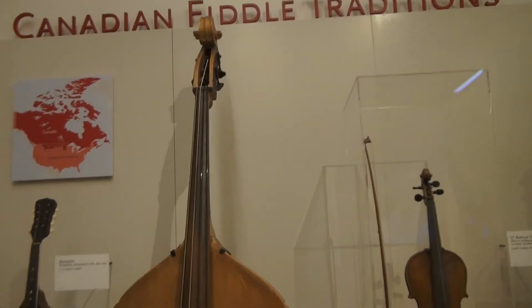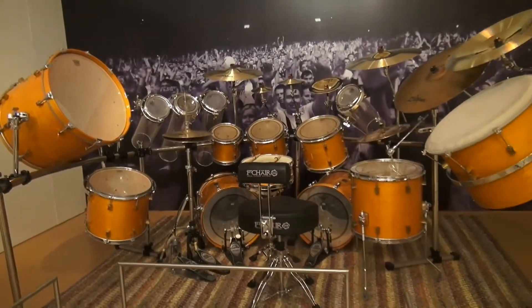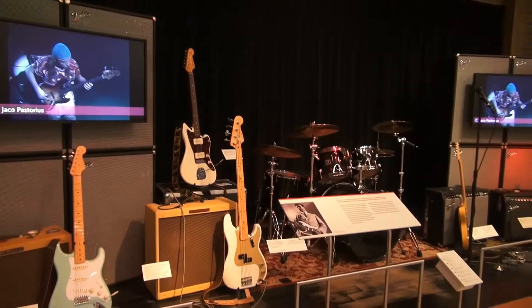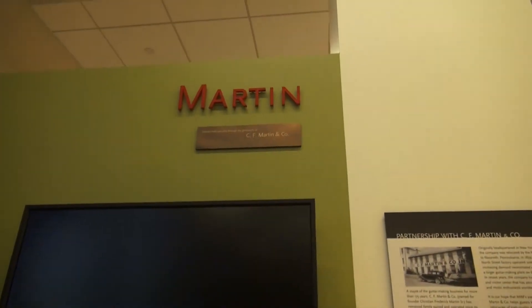If you ever come to the Phoenix area, I highly recommend you reserve a day and go to the Musical Instrument Museum, otherwise known as MIM. You can also Google them — they have a website and a YouTube channel, which I've already subscribed to.